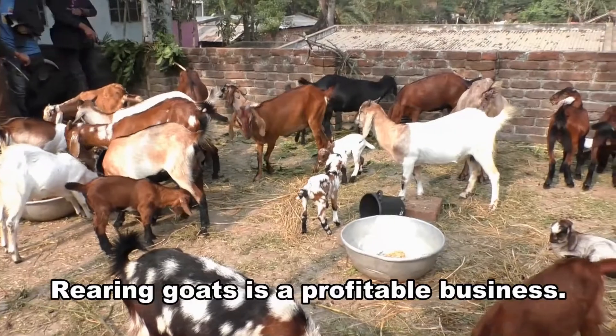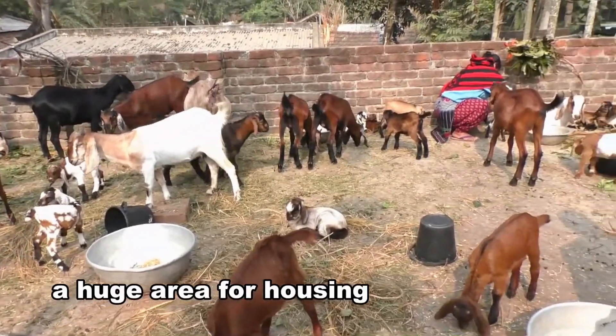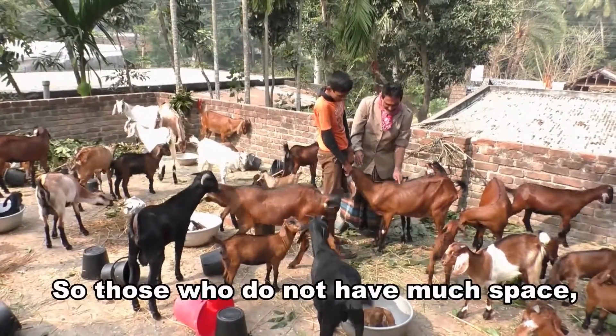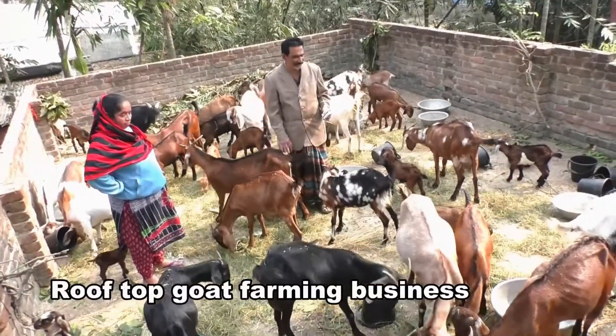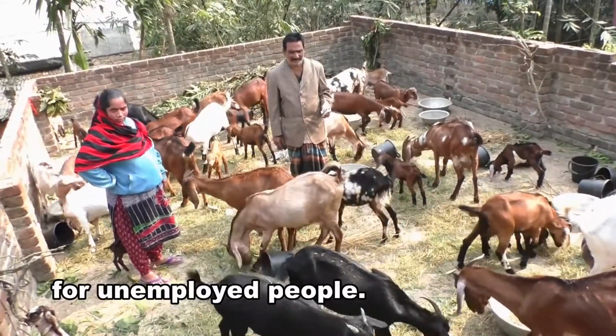Rearing goats is a profitable business. Goats don't require a huge area for housing due to their small body size. So those who do not have much space, they can farm goats on the rooftop of the house. Rooftop goat farming business has developed a potential way of employment for unemployed people.